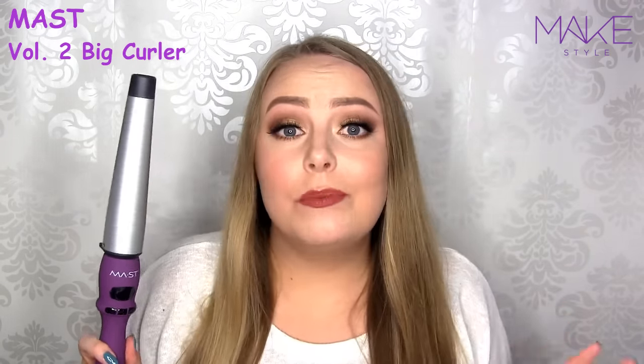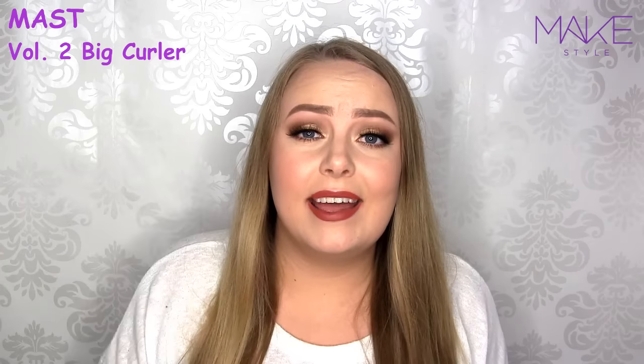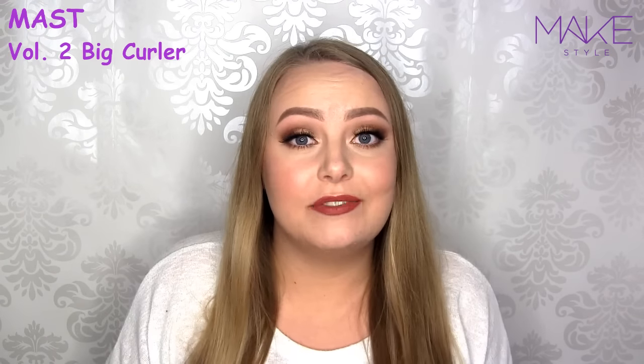By the way, I will of course link to all the products that I'm mentioning in this video down in the description bar, and also on Facebook if you're watching this video there. Okay, let's check out the next one.